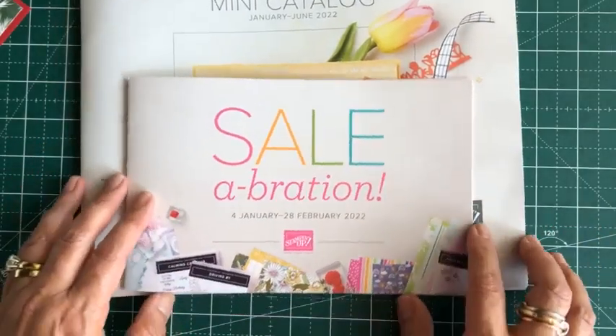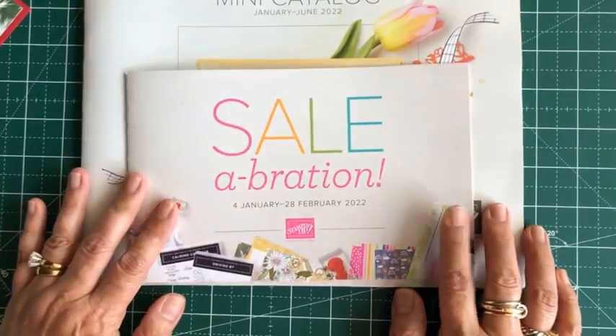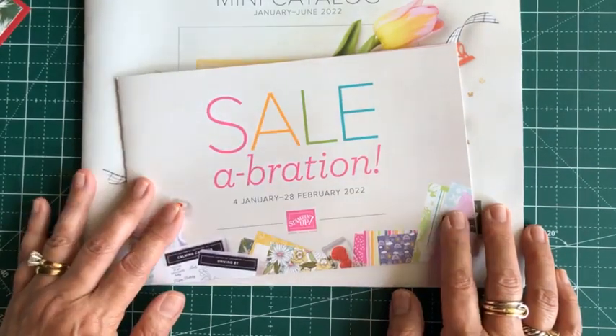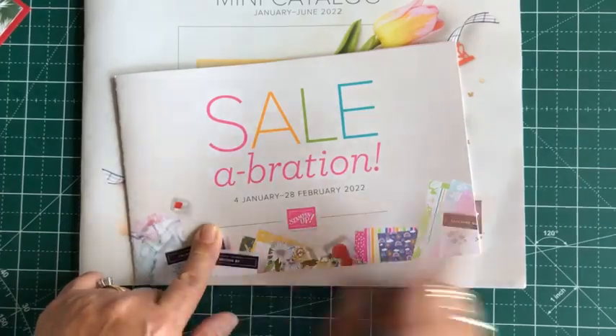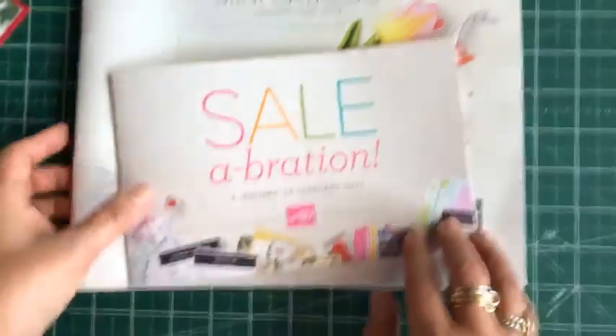Your gift will be going further with the Celebration program, because as those of you who are familiar with the program know, every $50 level you are entitled to a free item. And this year the free items are better than before — I know I always say this, but believe me, it is. So let me get started.